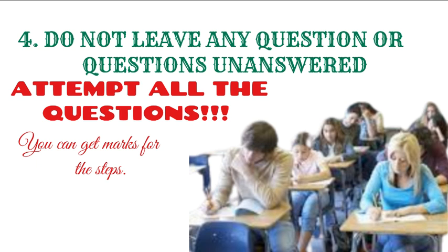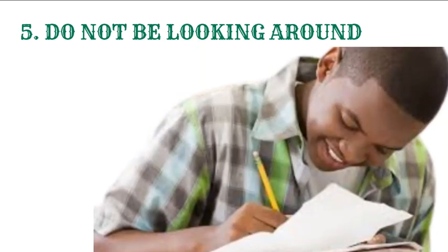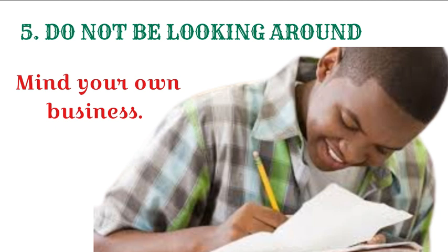Let's go to the next tip, which is the final tip. The fifth tip is do not be looking around. This is another thing I've seen that distracts students — they keep on looking around. This will lessen your concentration on the question. If you want to concentrate on your questions and do well in an exam, don't be looking around. Just focus on answering the questions. If there is a place where you need to mind your business, it's in an exam. Make sure you mind your business. It doesn't matter who is whispering or the pacing of the invigilators — your focus should be only you and the paper. When you do this, you are going to do well in an exam.